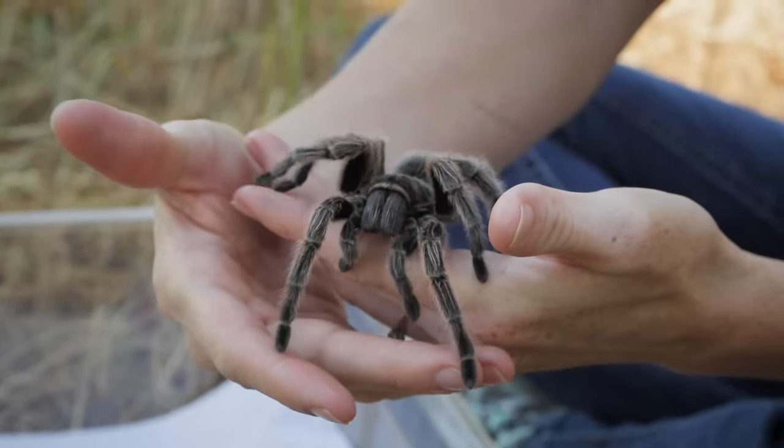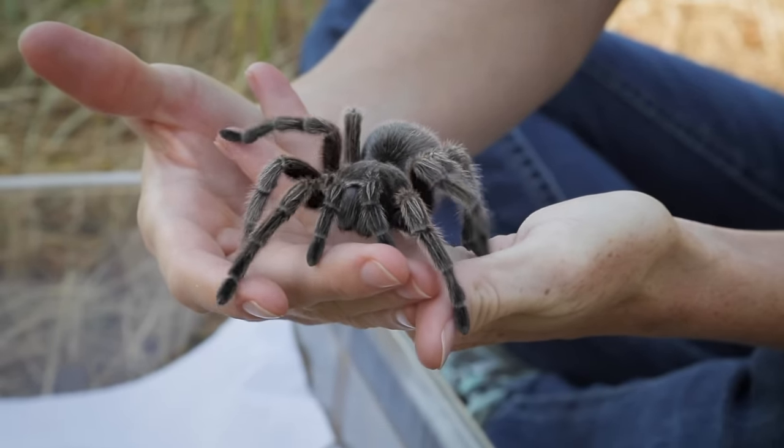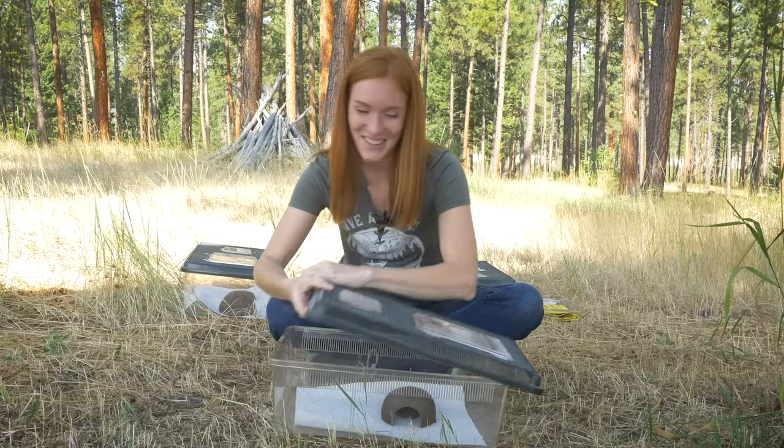There's so much more to know about spiders, so if you're interested in them, I encourage you to continue researching because they're really awesome. Spiders are quite well-known, but there's another well-known group of arachnids — scorpions. So let's bring out our scorpion.